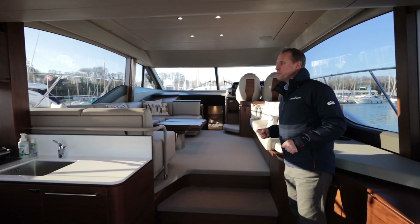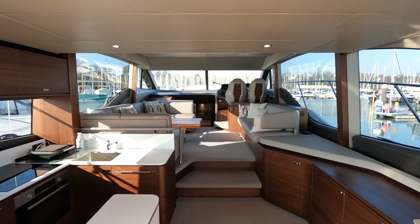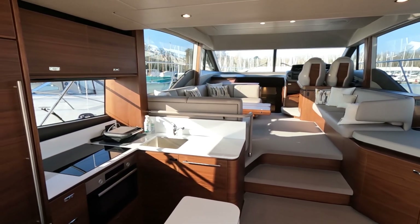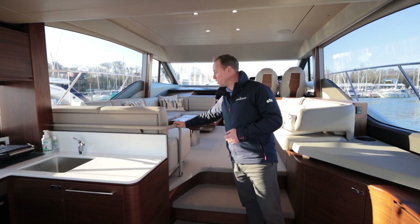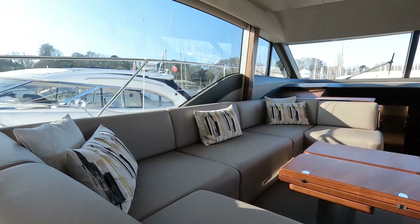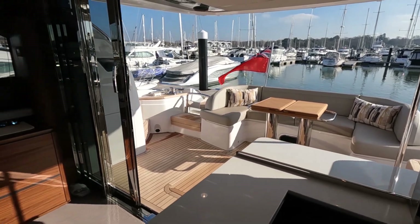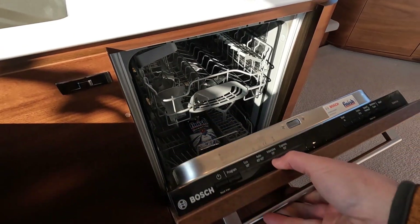Stepping into the saloon of Ruby 2, you're immediately struck by the size, the beam, the space, and the light — it's just fantastic. Huge aperture windows bathe the area in light, and blinds provide privacy when needed. The boat is finished with a satin walnut joinery package and enhanced limestone leather — a very soft, tactile finish. It's a galley-aft arrangement: full-size fridge-freezer, storage everywhere, oven, four-hob induction burner, sink, and a large dishwasher.